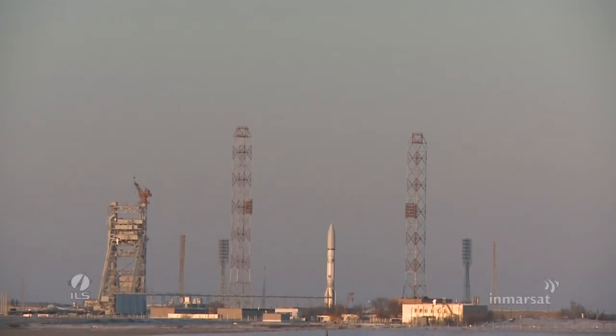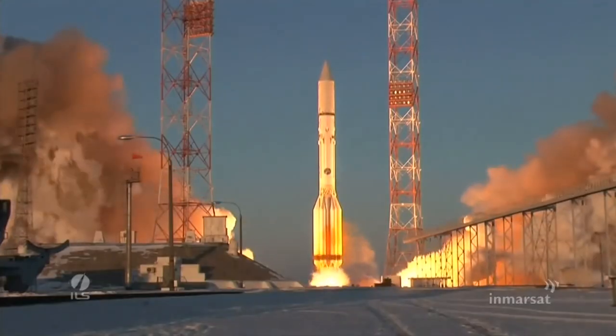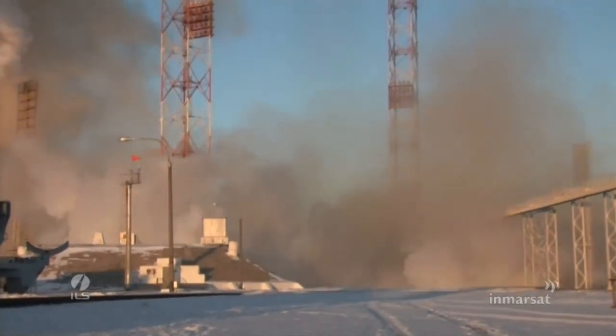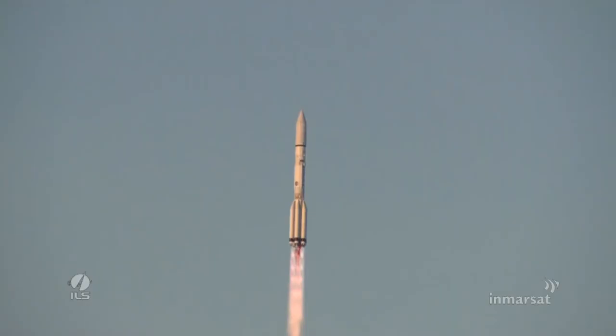Let's see it! We have ignition, and we have liftoff, ILS Proton, Biker, Cosmo, and Cosmo system.